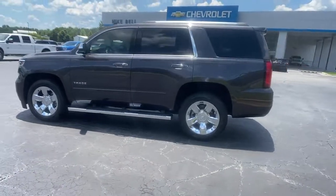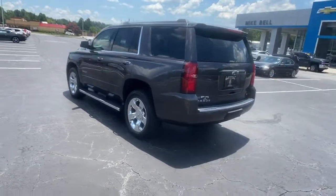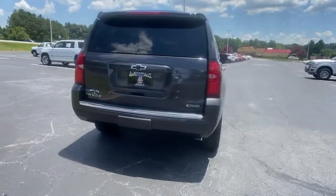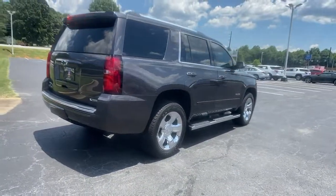The Tahoe delivers the power and capability of a full-size SUV, state-of-the-art technology to keep you safe and connected, a serene cabin loaded with amenities and impressive fuel efficiency.